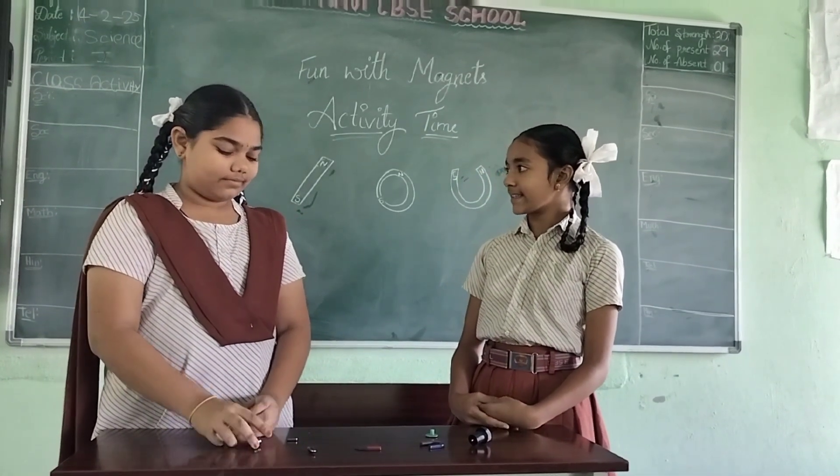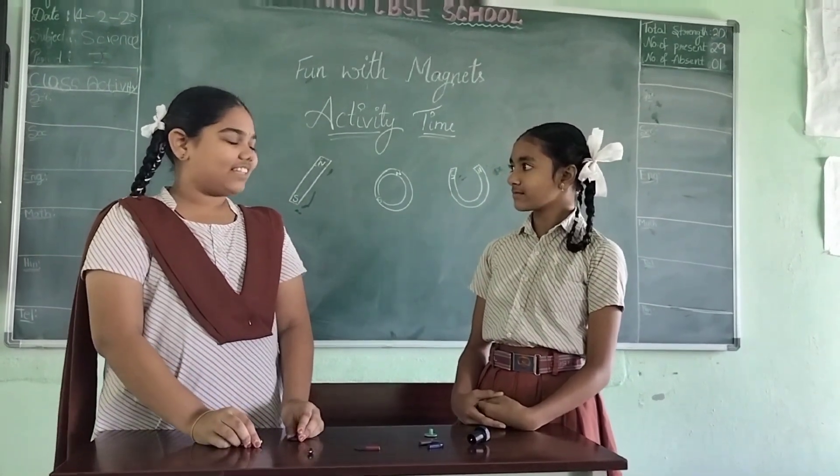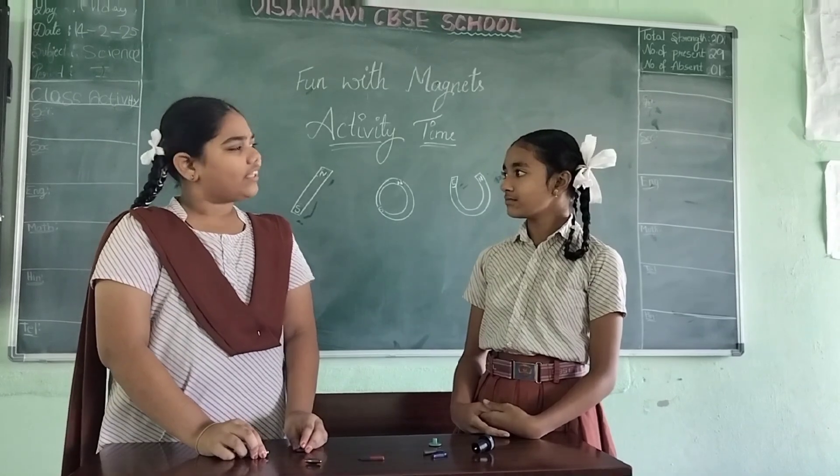Hey Pujita, what are you doing with magnets? I am having some fun with magnets honey. Shall I also join with you? Yeah, absolutely.